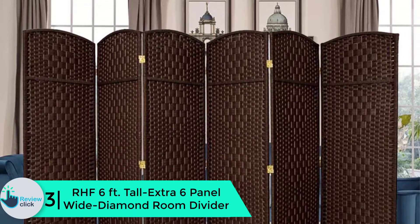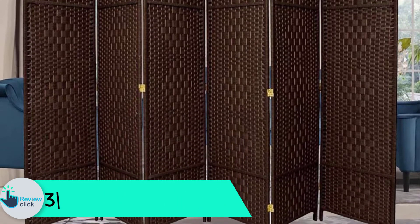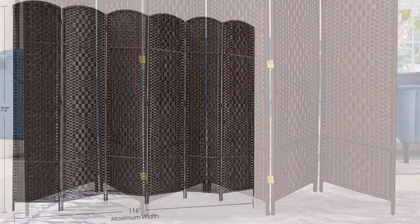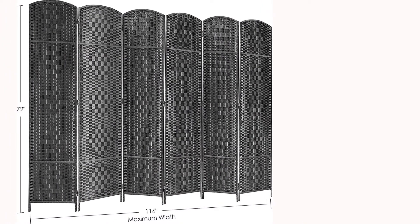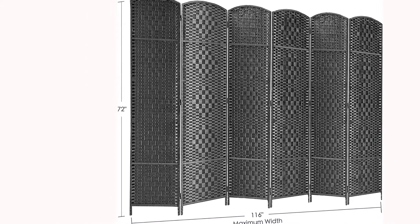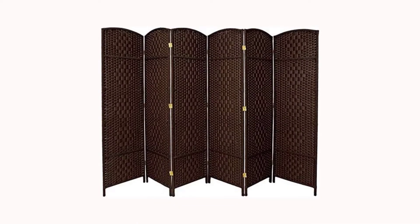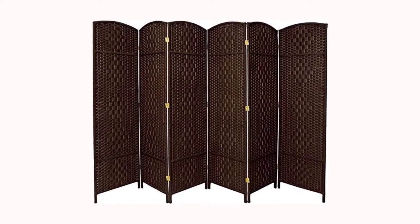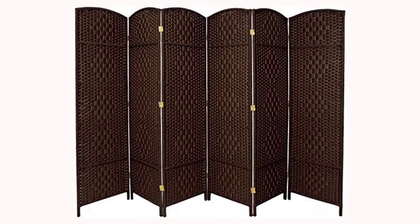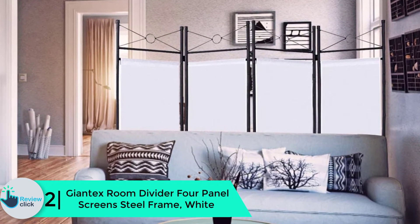At number 3, we have the RHF six-feet-tall extra six-panel wide diamond room divider. Let your home be in style and look magnificent with this room divider. It comprises six panels that are extra large, measuring six feet tall by nineteen and a half inches wide. It will decorate your room as well as provide a space for privacy. It has a natural design with an attractive bentwood arched top and can be simply folded for storage. It has great framing from top to bottom.